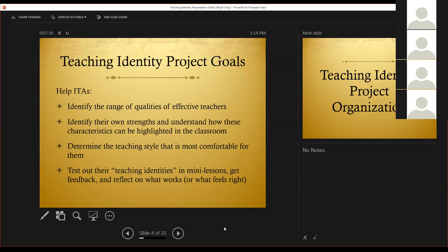Three, determine the teaching style that's most comfortable for them. So as we'll talk about throughout the project, they test out different styles and try to figure out what feels right. And then that's the fourth one: test out their teaching identities in many lessons, get feedback, reflect on what works, and even more importantly, maybe what feels right.